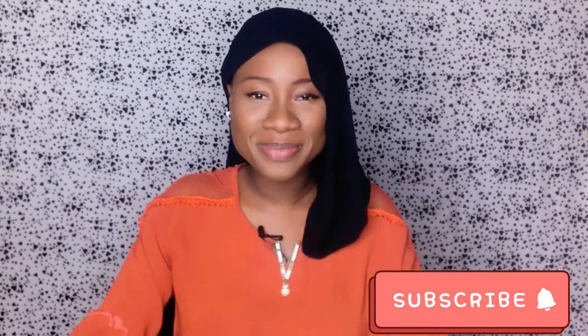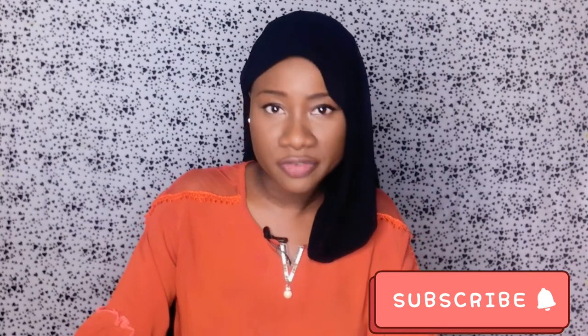Hello guys, welcome back to my channel. My name is Hawa and I make videos on skincare, lifestyle, and personal development. If that sounds like your thing, click on the subscribe button below and turn on your post notifications so you never miss out on any of my videos. Without further ado, let's get into the topic of today.